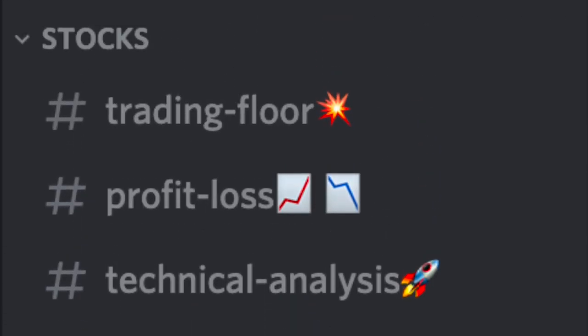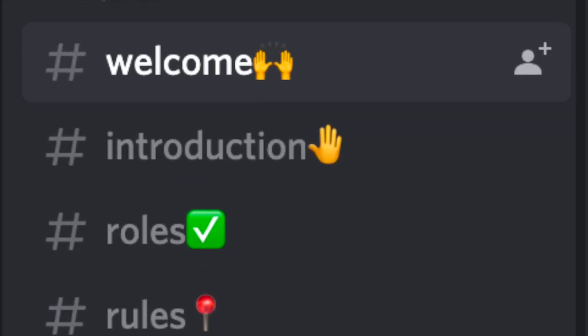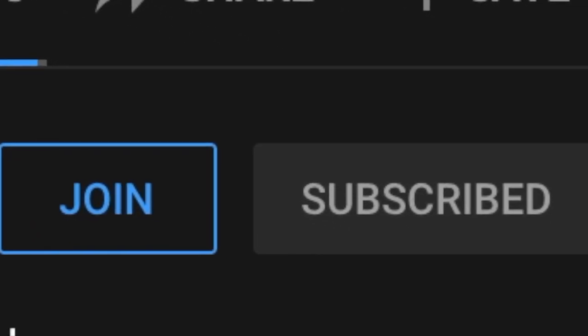Let me know in the comments if you're going to get into this stock. I'll be leaving my Discord in the description — we have reached over 500 members now. Please like, subscribe, and turn on the bell notification so you don't miss out on any upcoming videos.